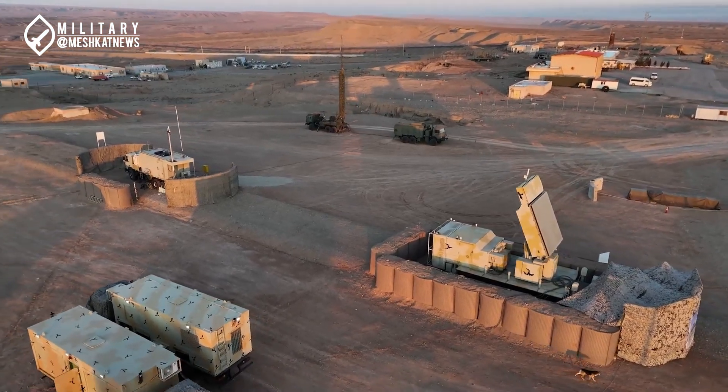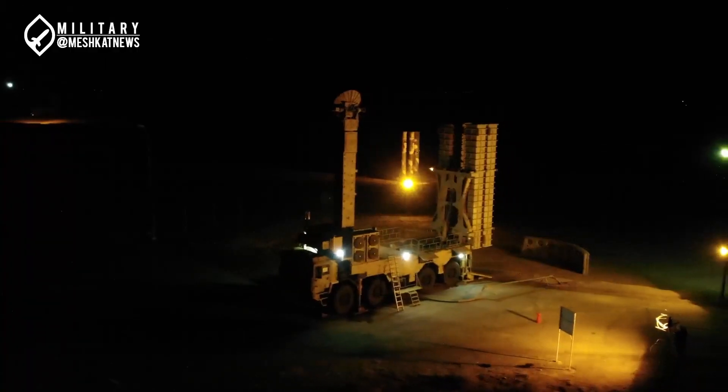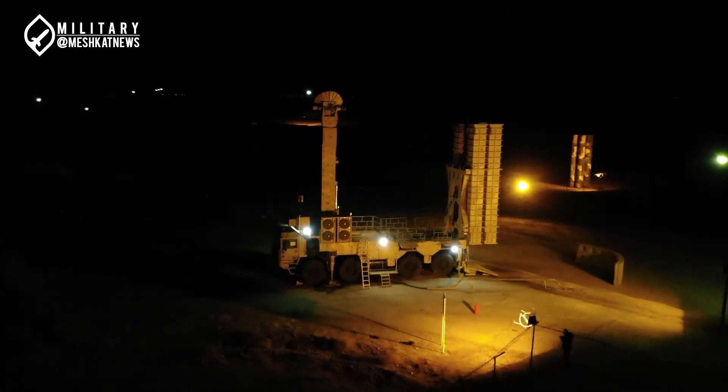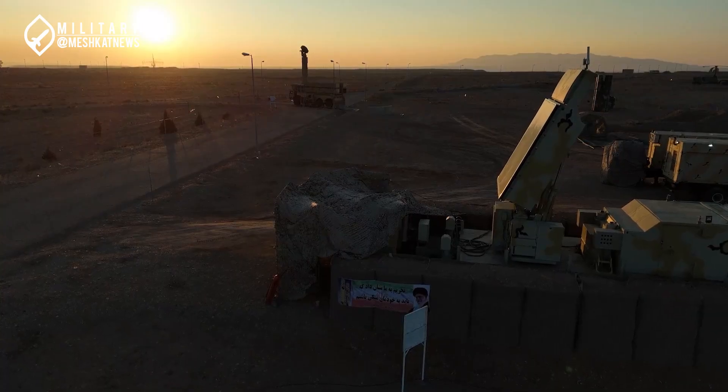With Iran strengthening its air defense network, one big question remains: what's the next step? Let us know your thoughts in the comments below. Don't forget to like, subscribe, and hit the notification bell so you never miss an update. Thanks for watching, and see you in the next one.